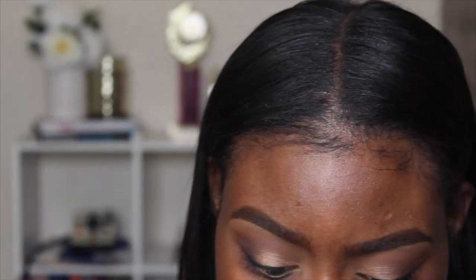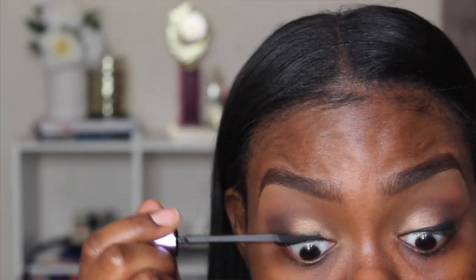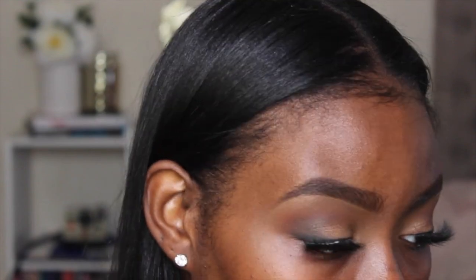Now I'm going to apply some mascara using the Push Up Angel Mascara from Maybelline. I applied my lashes off camera — I have the Dodo Lashes in style 303. I do have a coupon code, which is my Instagram name, so I'll list it down below.